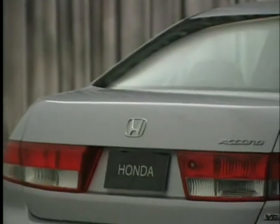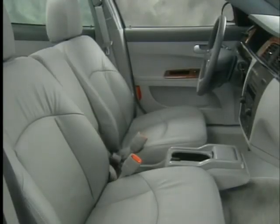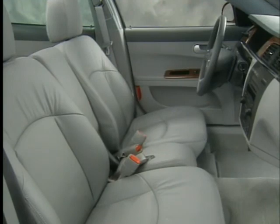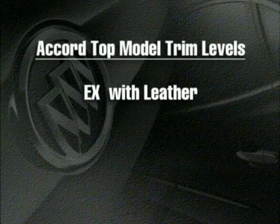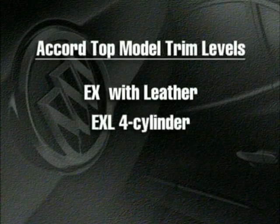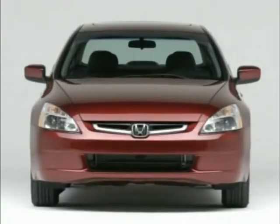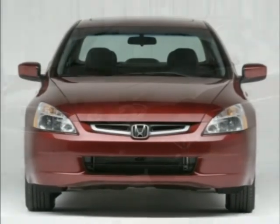The Accord is smaller than LaCrosse, both in wheelbase and length, and has a smaller trunk. Plus, the Accord is a five-passenger sedan only — it does not offer the optional six-passenger seating available on LaCrosse. While the Accord is available in several trim levels, top models include the EX with leather, EXL four-cylinder, and the EX V6. The EXL is roughly comparable to the Buick LaCrosse CXL.